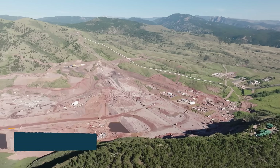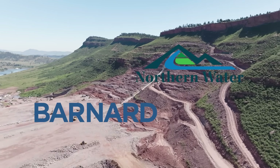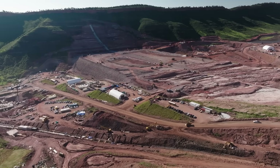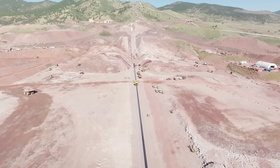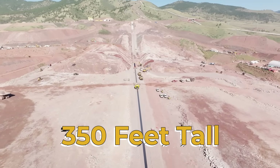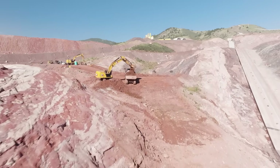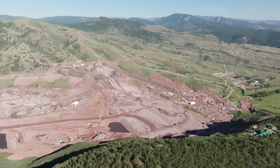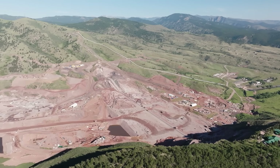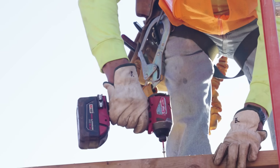This is where the Chimney Hollow Reservoir project with Barnard Construction and Northern Water comes into play. This is the biggest new dam built in the United States in the past 20 years and will eventually stand 350 feet tall. It's important to note this is not stopping an existing river — it's merely building a wall across a valley that will form a reservoir to fill with water and release over time.